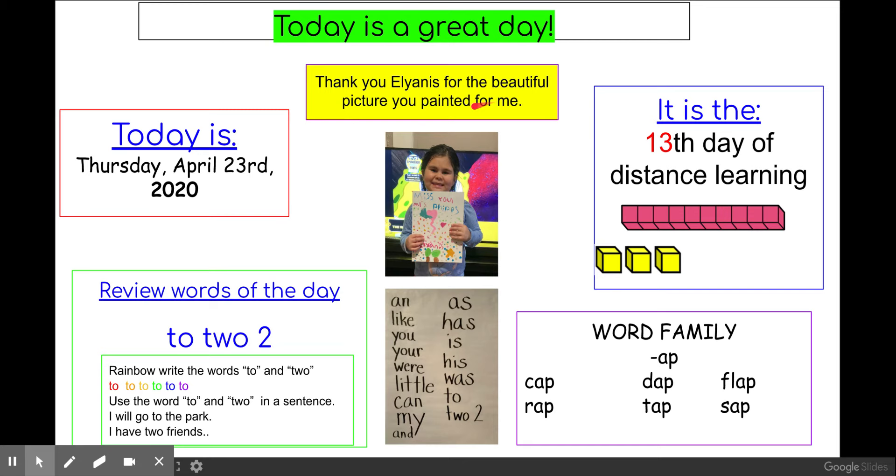Thank you, Elianise, for the beautiful picture you painted for me. I have it in my family room.